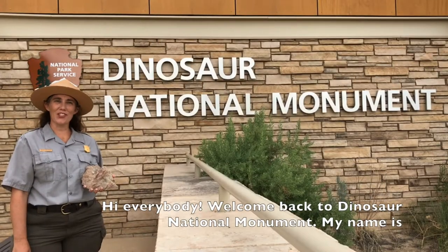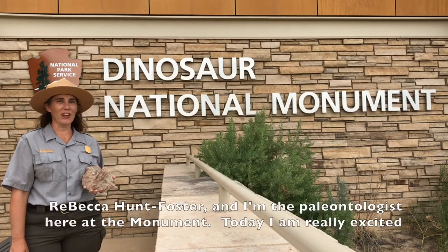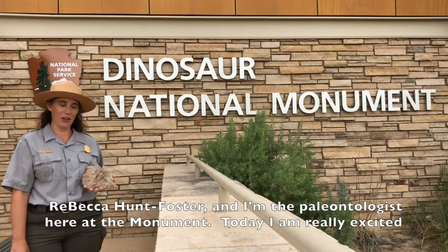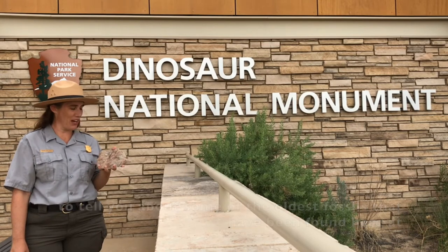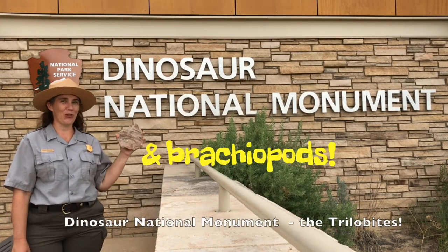Hi everybody, welcome back to Dinosaur National Monument. My name is Rebecca Hunt Foster and I'm the paleontologist here at the Monument. Today I'm really excited to tell you about some of the oldest fossils that we found here at Dinosaur National Monument: the trilobites.